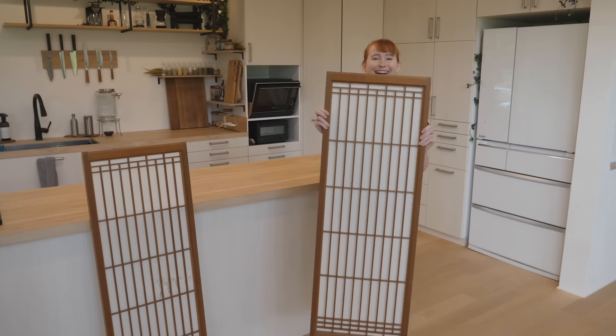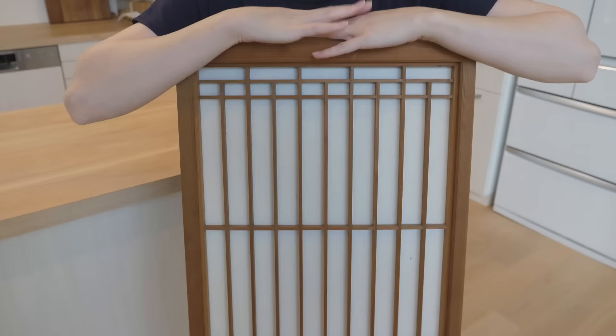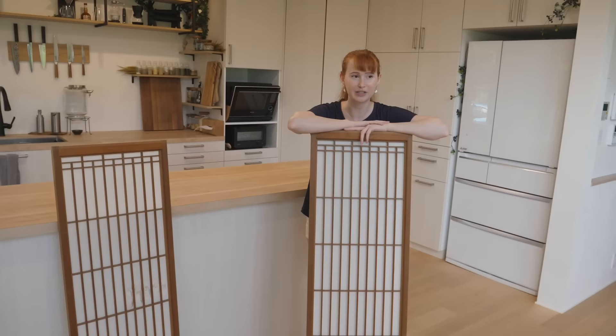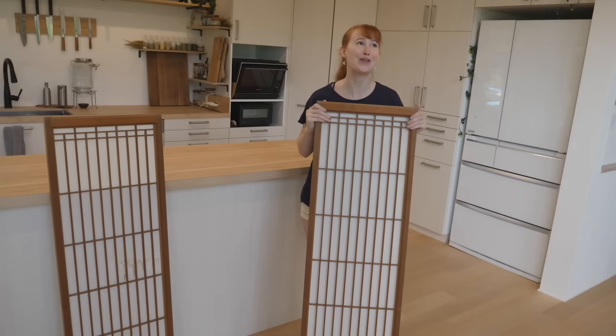Hey guys! Konnichiwa! Last video we uploaded was a house tour of the house that existed on this land before we torn it down and built this house on top of it. We did not buy another house, which confused a lot of people. Sorry, it literally never crossed my mind to mention it was the previous house here, because in my mind it is so far outside the realm of normal human behavior to buy a second house. We have a mortgage to pay.